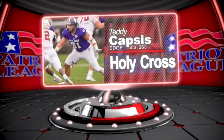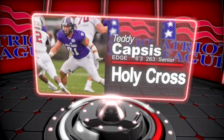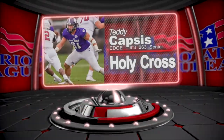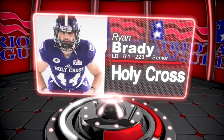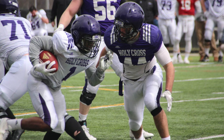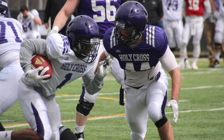Two really good Holy Cross defenders to watch: edge rusher Teddy Capsis and linebacker Ryan Brady. Capsis has top-notch awareness and is a really good run defender. He also had nine TFLs and six sacks last season. Brady has excellent sideline-to-sideline speed, finishing second on the team in tackles with 110, second in TFLs with 10, and also four sacks. He's been named to a couple of preseason All-American teams and should garner a lot of attention from pro scouts.